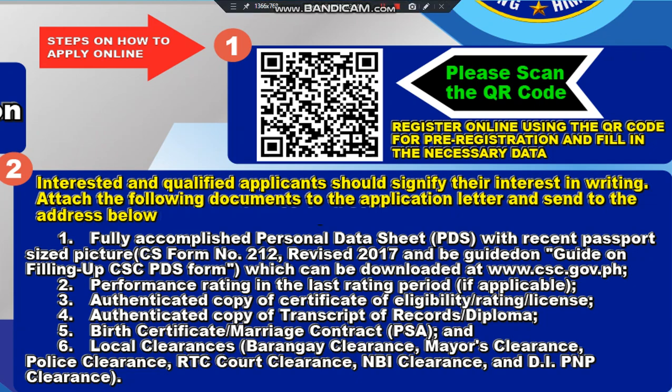Number five: Birth certificate or marriage contract from the PSA, or it must be recorded as PSA. Number six: Local clearances such as barangay clearance, marriage clearance, police clearance, RTC court clearance, NBI clearance, and NTI PNP clearance.